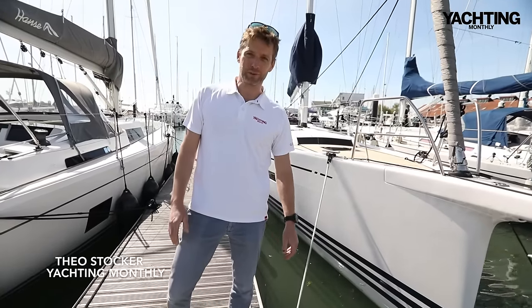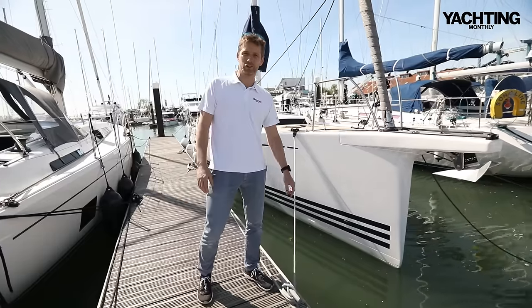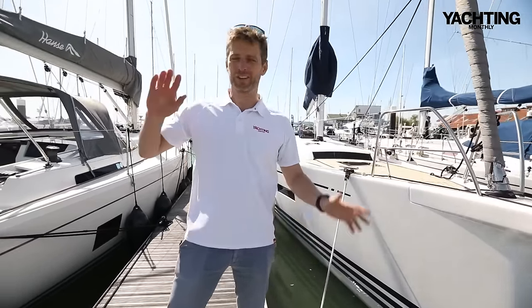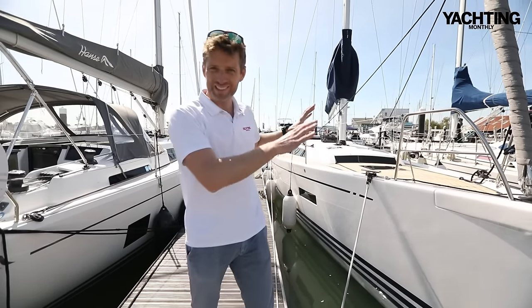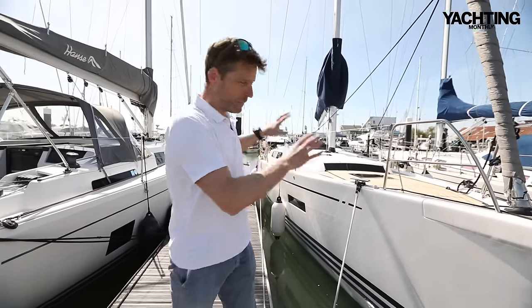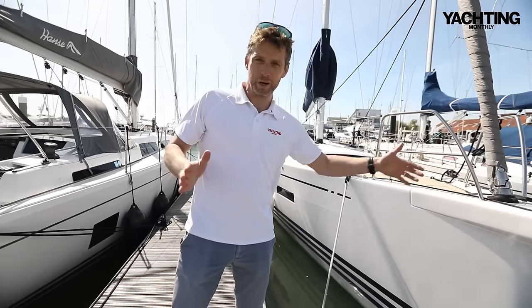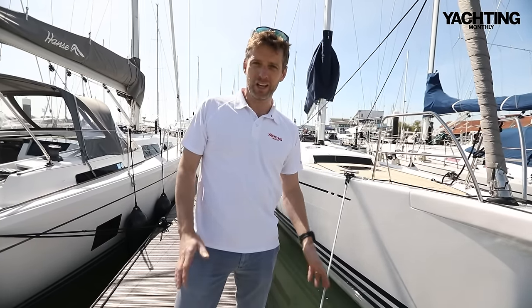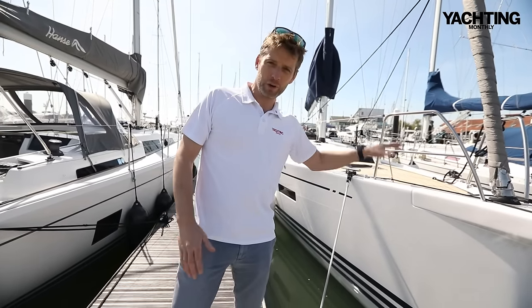We've come to Hamble this morning to have a look at this exciting new boat — the X43 Mark II. The Mark I version was built from 2016 to 2021 and was really successful; they built over a hundred of them. This one has had a bit of an update with a new hull. The front half is exactly the same, but the back half has had a bum lift to make it wider and more powerful, and the chines have been lifted up to give it less wetted surface area in light winds, so it should be a better all-round performance. We'll have a quick look and then go out for a sail.